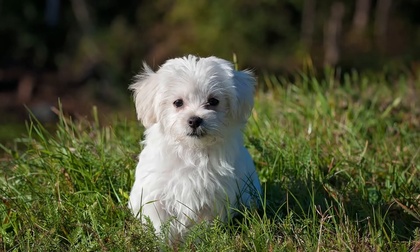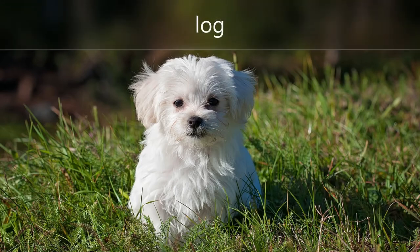Or, you could say, can you find something that rhymes with log? When the child says dog, you can say, yes, dog rhymes with log.